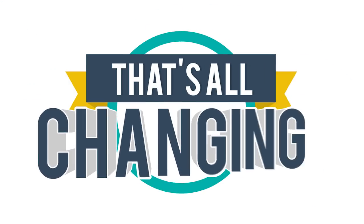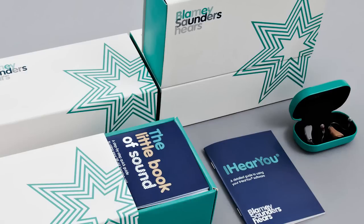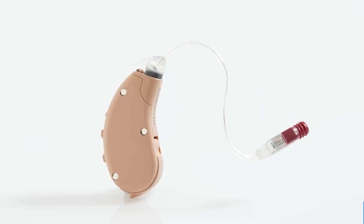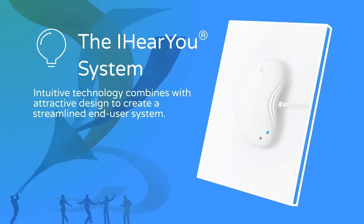Well, at Blamey Saunders Hears, that's all changing. Now hearing loss sufferers can greatly improve their hearing with the iHearYou system, which gives users total control of their hearing without the need of an audiologist and at a fraction of the cost of traditional hearing aids. iHearYou is a smart, affordable hearing aid system that combines intuitive technology and attractive design features.